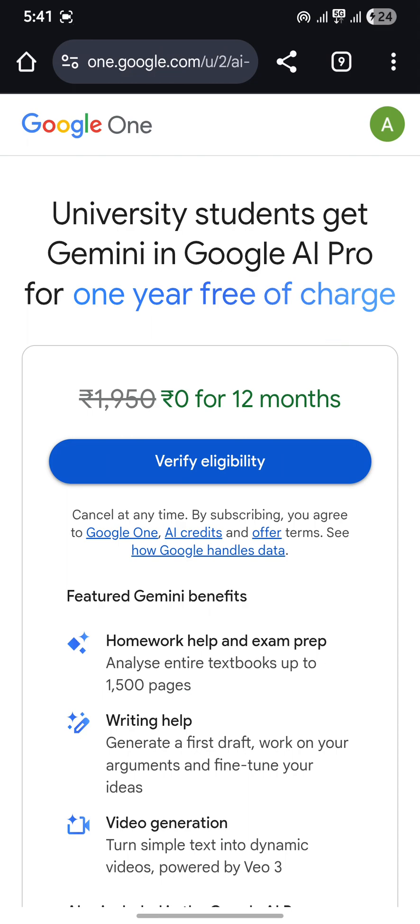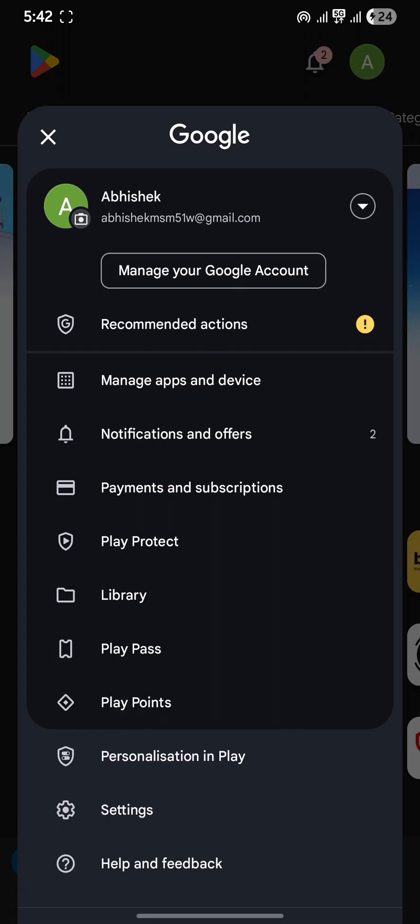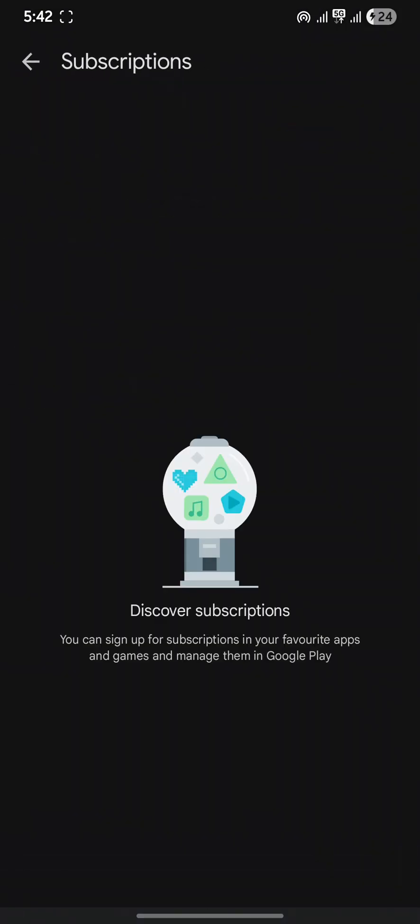After that, you should remove the subscription and disable auto-pay to avoid future charges. Go to Google Play, type 'Payments and Subscriptions', go to Subscriptions, find your subscription, click on it, and click Cancel. Additionally, visit your UPI app, go to UPI Settings, find the mandate or UPI auto-pay listed there, and disable it. Now you have your premium subscription — enjoy it!